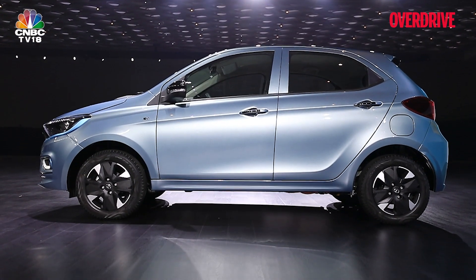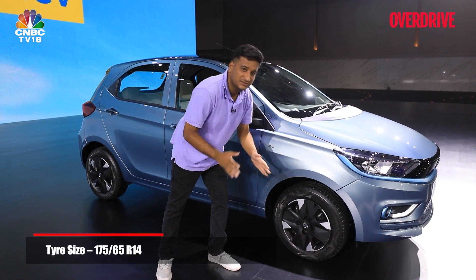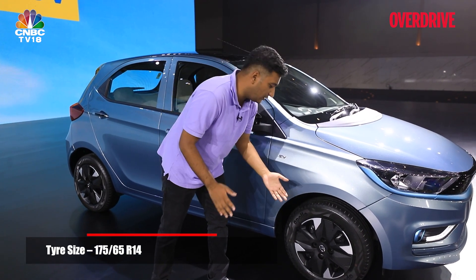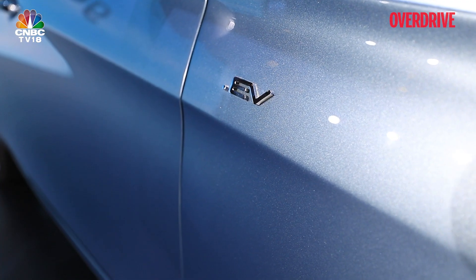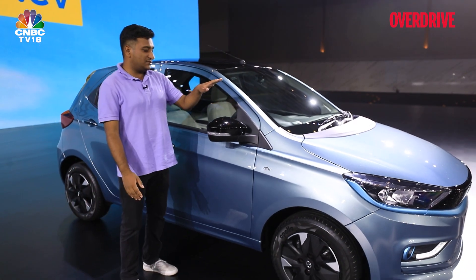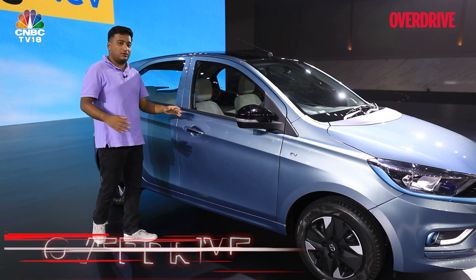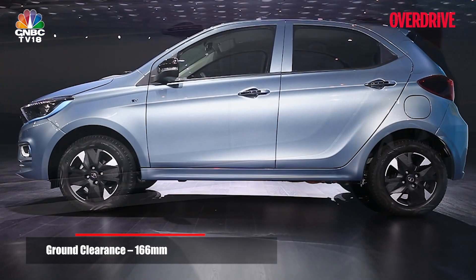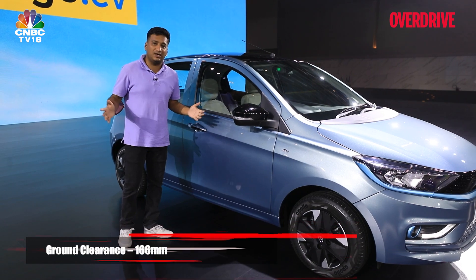Changes to the side of the Tiago EV aren't all that significant, but you do get these hyper-style wheels, which are steel wheels disguised as alloys. We aren't big fans of these even on the Tigor EV, though the design may be to some people's liking. In this top XZ Plus Tech Luxe version, you also get contrasting black bits on the mirrors, roof, and door handles. Ground clearance is about 166 mm, which is 4 mm less than the 170 mm of the standard Tiago — so you don't lose too much there.